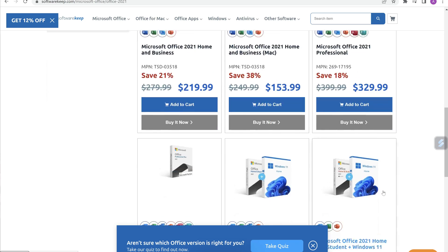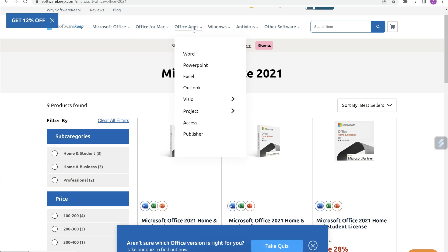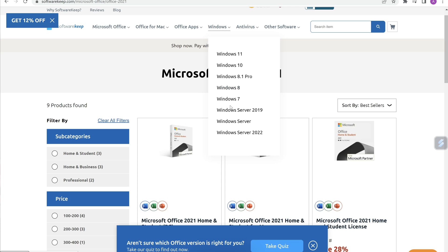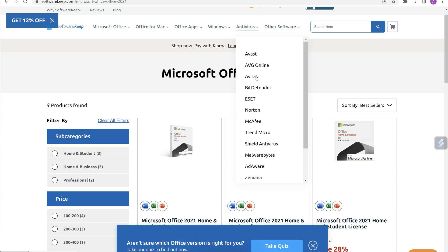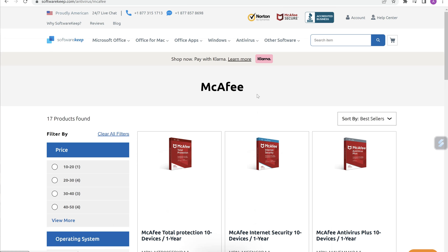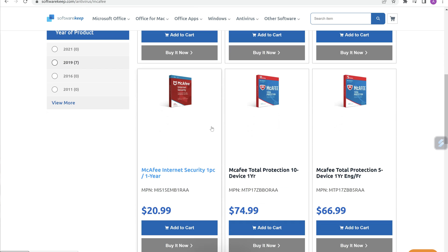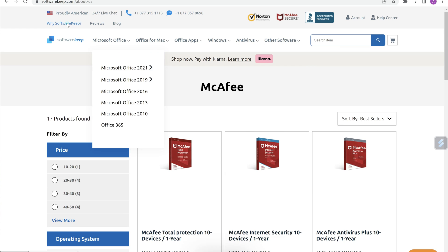Let's have a look at a bit more of the website and see how easy it is. You've got Office for Mac, different Office applications you can purchase, Windows, and also antiviruses. So say you want to purchase McAfee on here as well — $20.99 for McAfee, with a 20% discount applied. So that's why Software Keep is great.